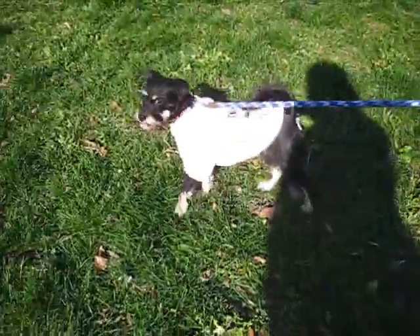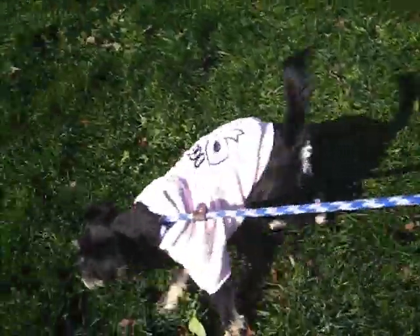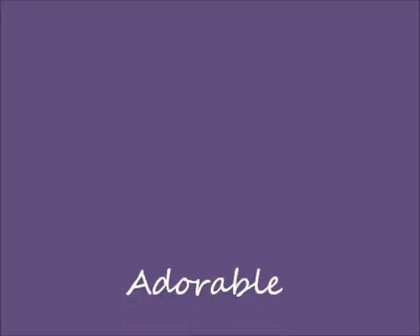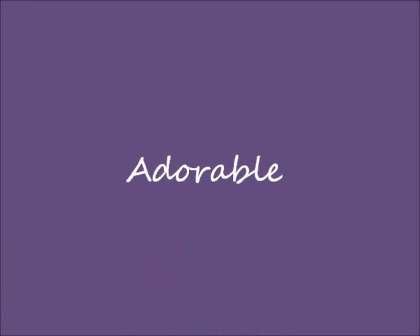Yeah, she's very pretty. She wants to just walk up there a little bit. She wants to go for a walk and meet her friends. Let's go. Thank you.